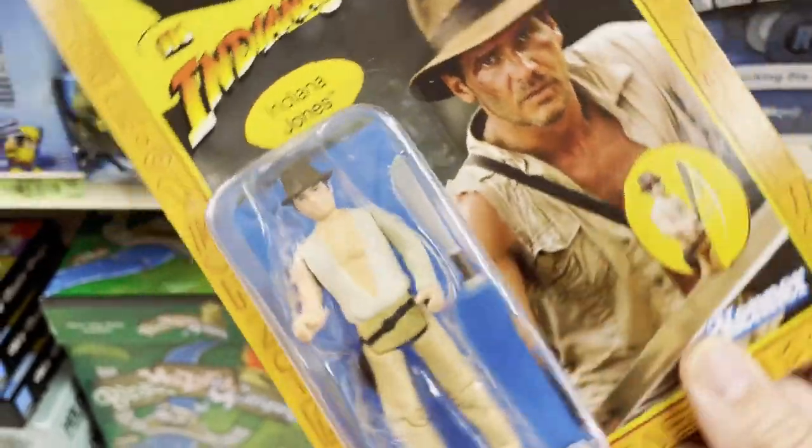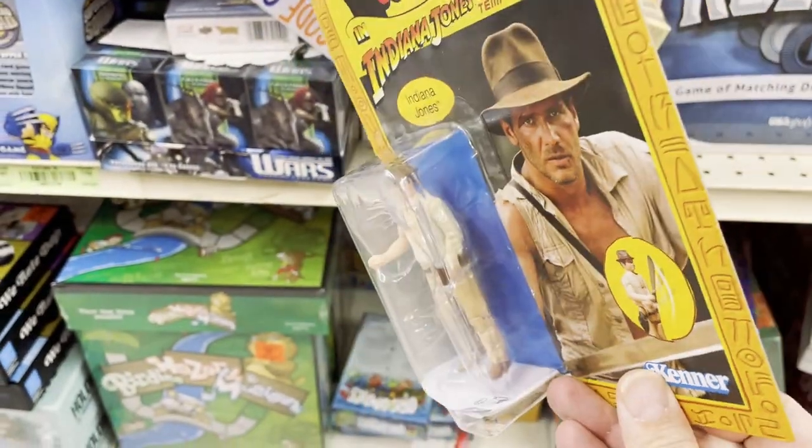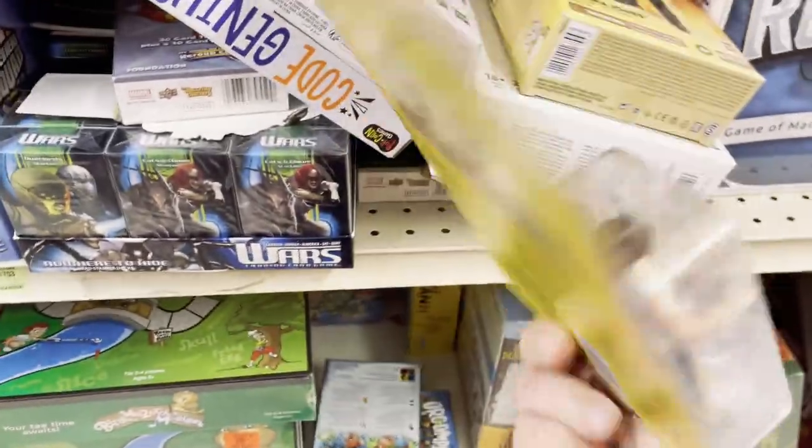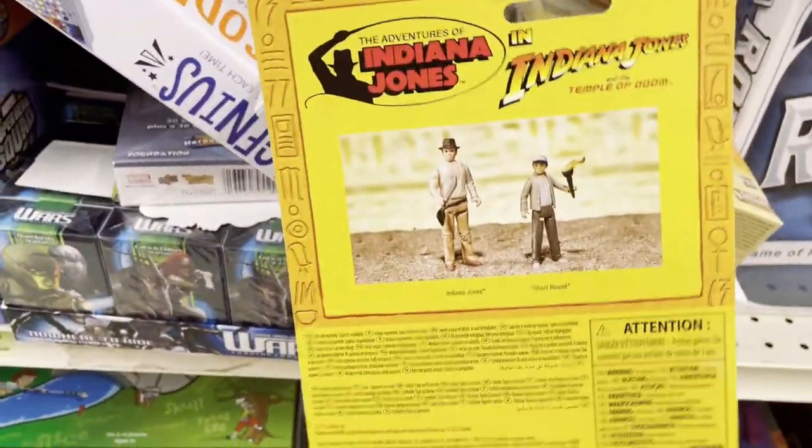The Indiana Jones Temple of Doom doesn't look very good up close — actually the closer you look at it the worse it kind of gets. I'd rather have the Raiders of the Lost Ark Indiana Jones, so I put that one back.